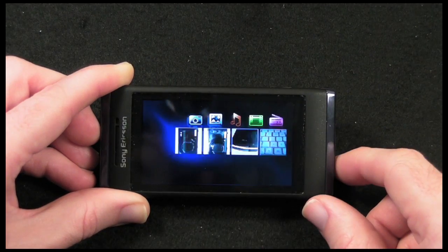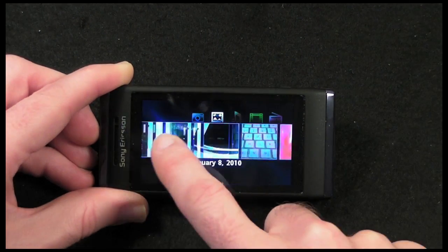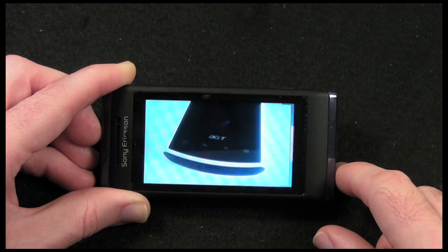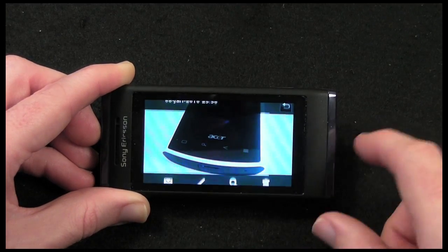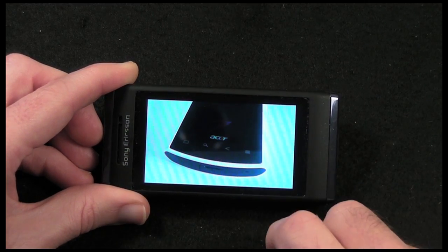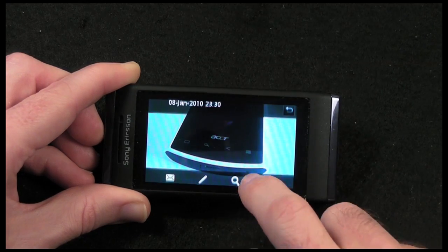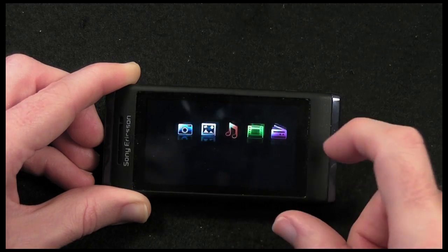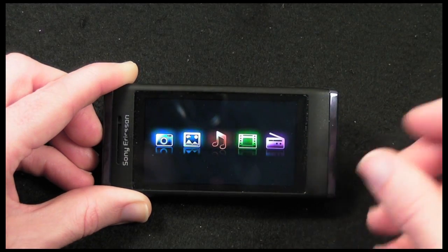In here we've got the gallery, so you can see some of the photos I've already taken. Let's have a quick look at one — just to give you an idea of the quality. That's a fairly good photo — not bad at all — but again I'll take a closer look at that in the second video. It's a fairly good touchscreen; sometimes you have to prod it more than once, but for the most part it works very well.